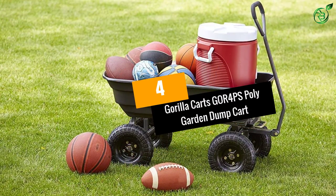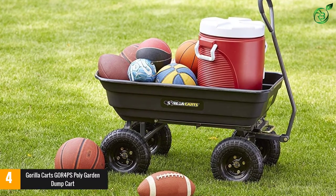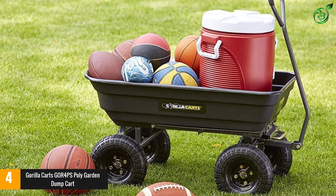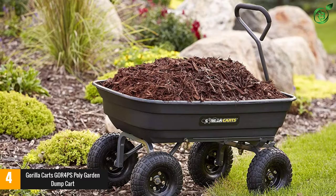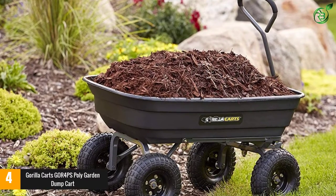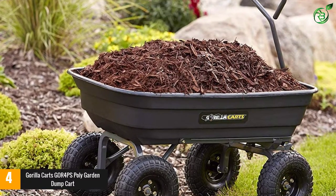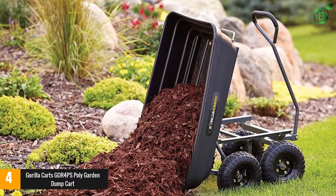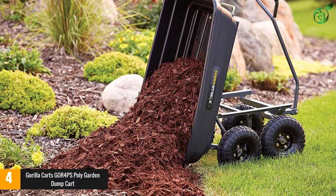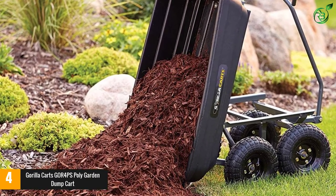At number 4: the Gorilla Karts GOR4PS Polygarden Dump Cart. If you're looking for a cart that's easy to unload, take a look at the GOR4PS, the second offering from Gorilla Karts to make our list. It has a patented quick-release dump feature, and its robust construction means you can roll it upside down to tip out its contents if you prefer. One of the largest capacity carts we've found, this will handle a cargo of up to 600 pounds. The polybed is a generous 38.7 inches by 20 inches, and the 10-inch diameter pneumatic tires will cope well with uneven ground.